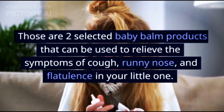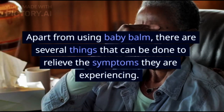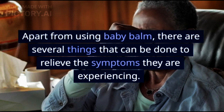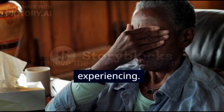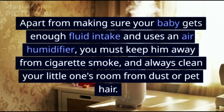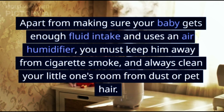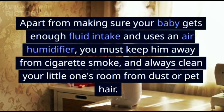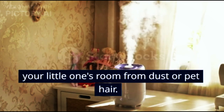Those are two selected baby balm products that can be used to relieve the symptoms of cough, runny nose, and flatulence in your little one. Apart from using baby balm, there are several things that can be done to relieve the symptoms. Make sure your baby gets enough fluid intake and uses an air humidifier. You must also keep him away from cigarette smoke and always clean your little one's room from dust or pet hair.